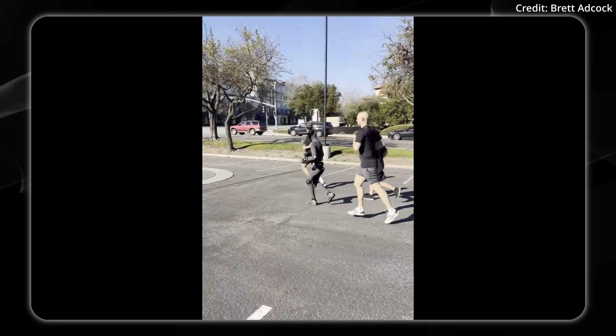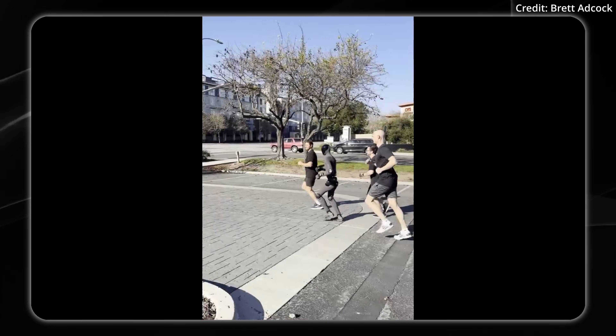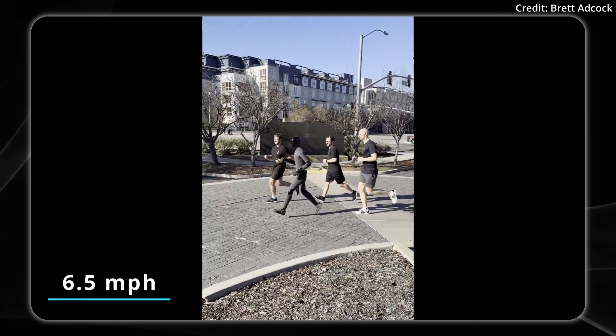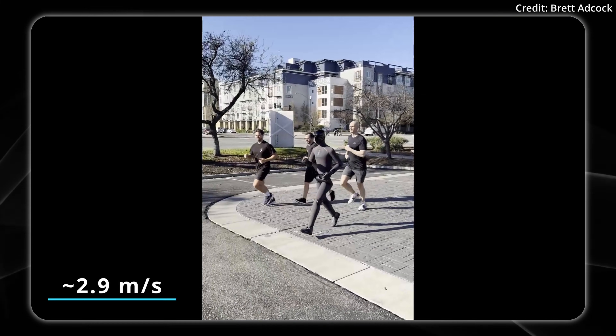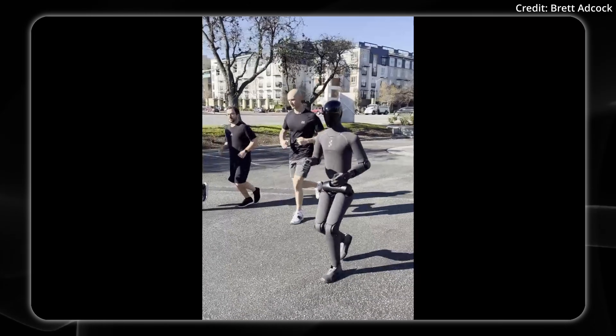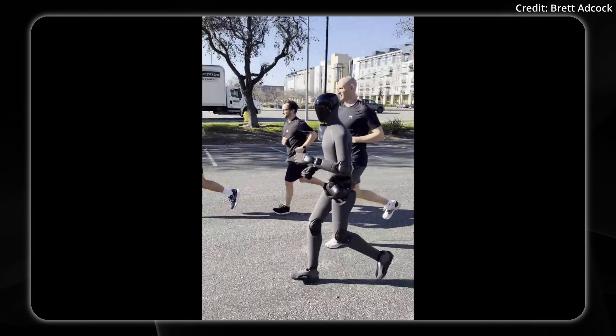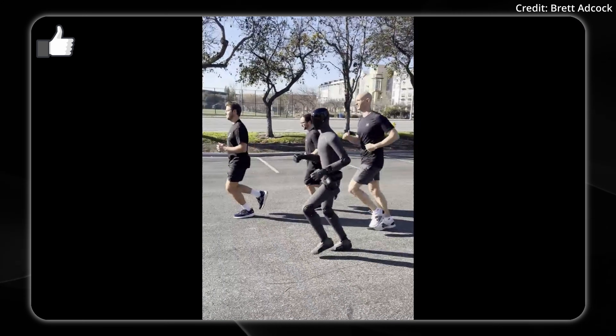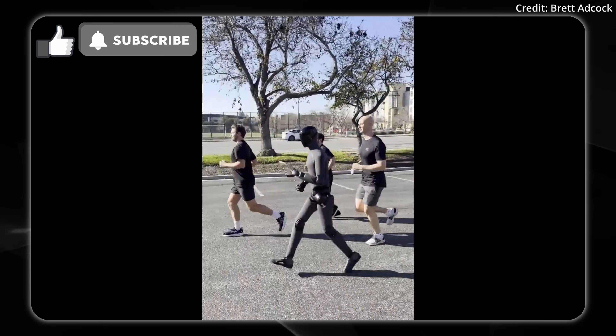Brett Adcock, the CEO of Figure, has stated that the upper running speed of this robot is about 6.5 miles per hour. Something interesting to note: as you get a close-up on these toes, you can see that they articulate — they bend at the toes — and it mimics the natural running gait of the human.